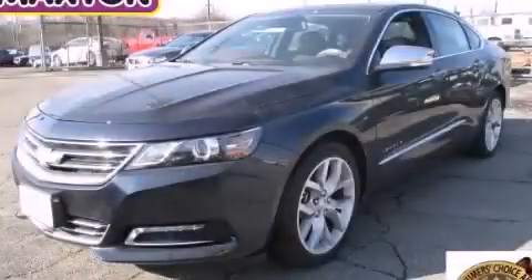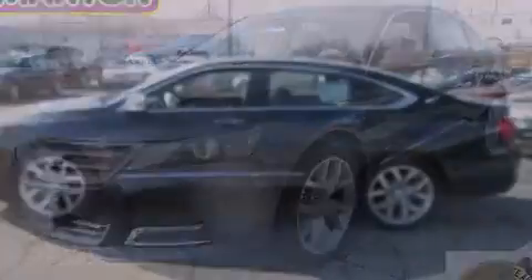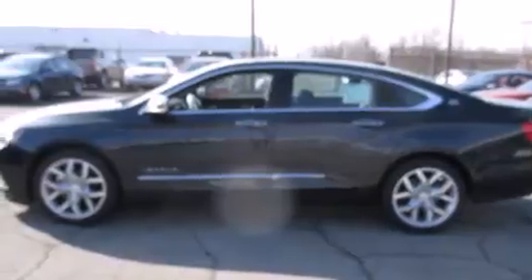This is a brand new 2014 Chevrolet Impala. It has a 2.5-liter four-cylinder engine and an automatic transmission.